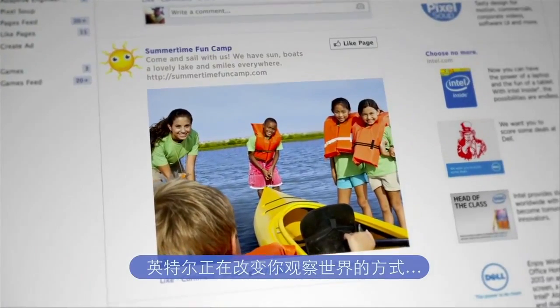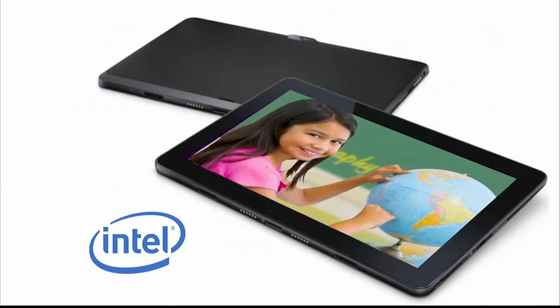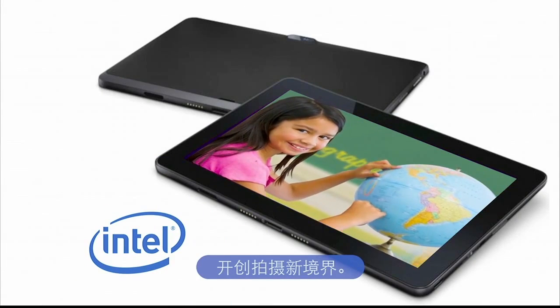Intel is changing the way you look at the world and remember your special moments. Intel — a new dimension in photography.